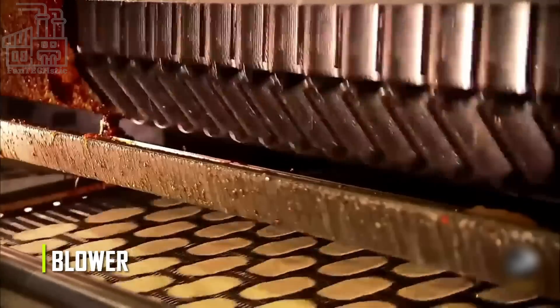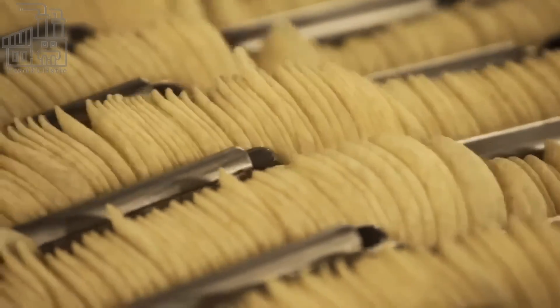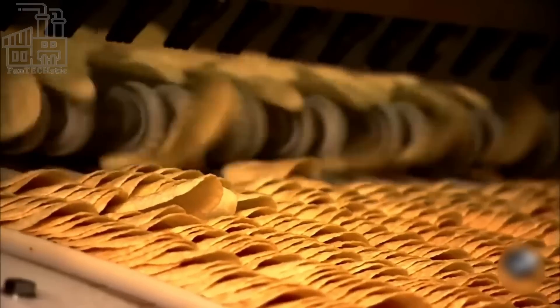Next, the chips are passed through a blower to drain the excess oil, and afterward, they pass through a machine which coats them with seasoning. A set number of fried chips are passed through different coating stations, since different flavors of chips are being produced at the same time. After being coated, the chips are mechanically flipped to another conveyor, changing their orientation.